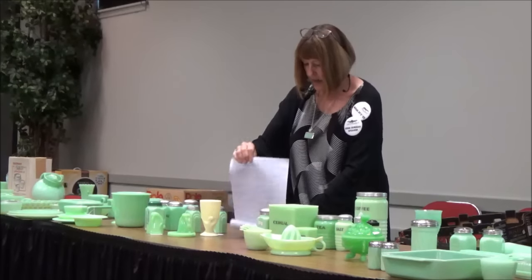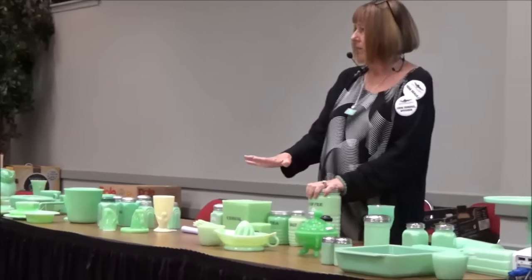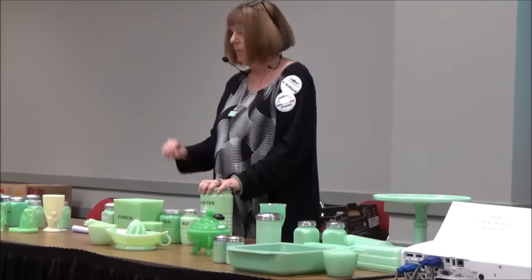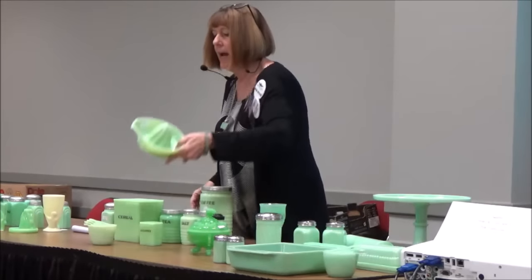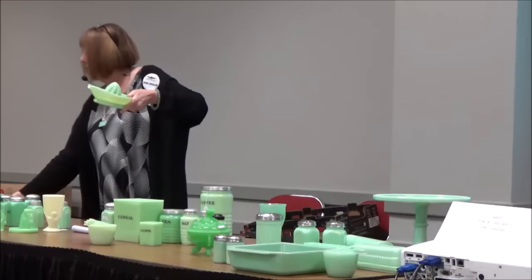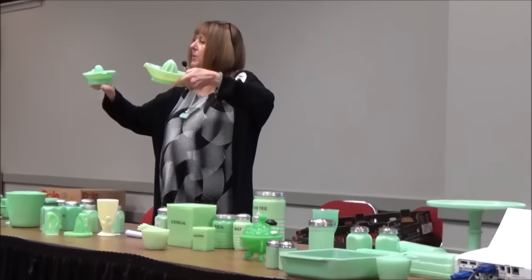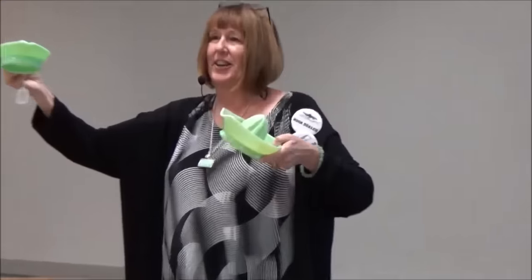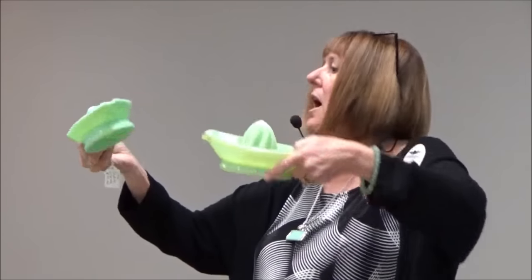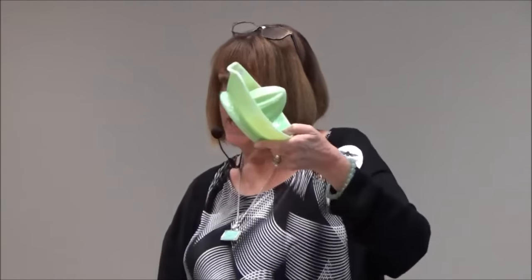Next we'll talk about Jeanette — the next company. Jeanette made no dinnerware. Everything they made was for the kitchen or bathroom. I have here a Jeanette orange reamer and a McKee lemon reamer. They both made lemon and orange, but McKee doesn't have any lines on it whereas Jeanette has lines — that's how you tell the difference. McKee marked a lot of their pieces; Jeanette did not.